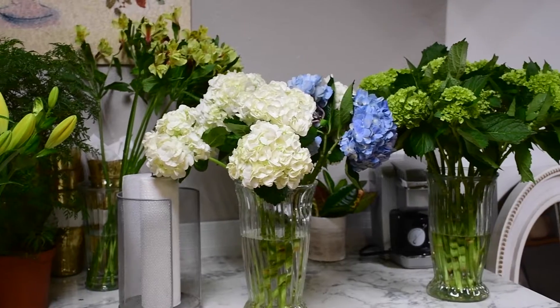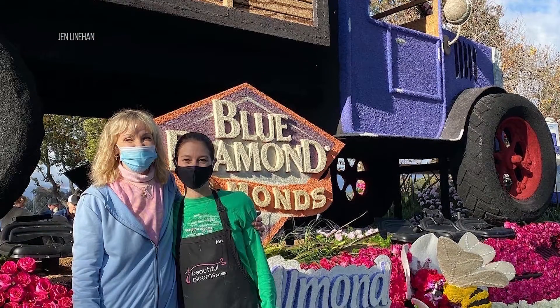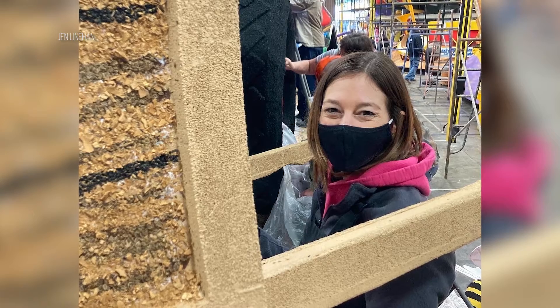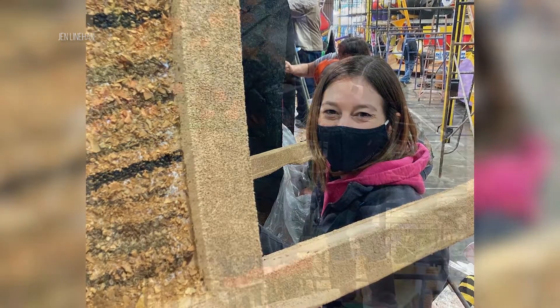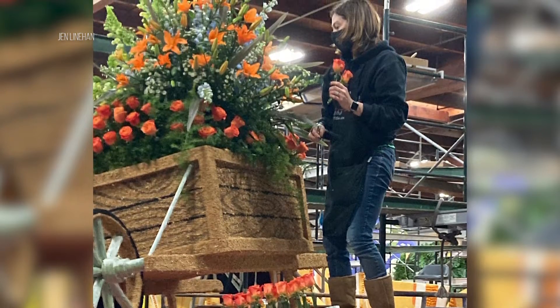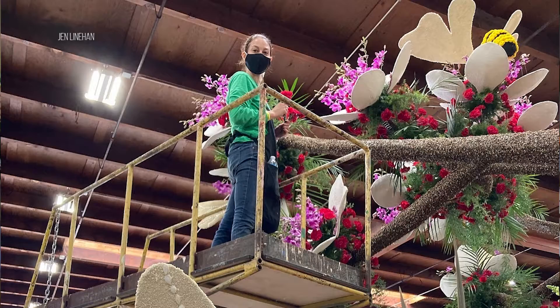The float I helped on was the Blue Diamond Almond Float, and this was a total learning experience for me. When I got there, there's a guy in charge and a team, and there's a book that each day tells you the three major things that need to be done. As the week went on and flowers started to be added, being a florist meant I was able to do more of the design aspects. It was good to start at the bottom level so I could see everything — if I go back, I'd know more of what's needed.